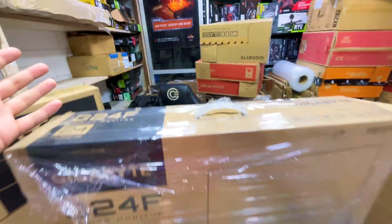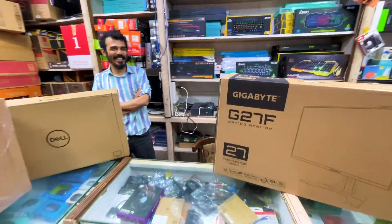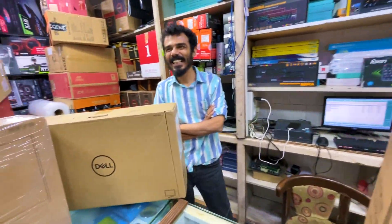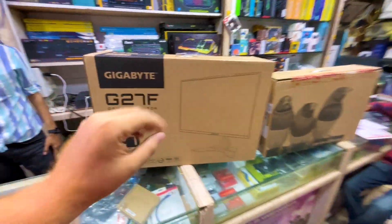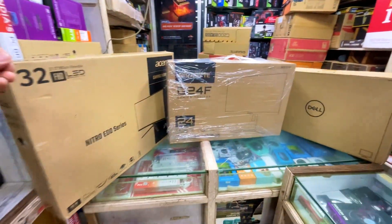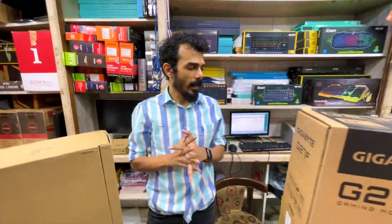So today we are going to talk about the pricing of these monitors. There are a lot of monitors here. We are going to tell you what the prices are and who offers the best value in this pricing range. The pricing is going to be good — I'm going to tell you all the specifications and who is the best.